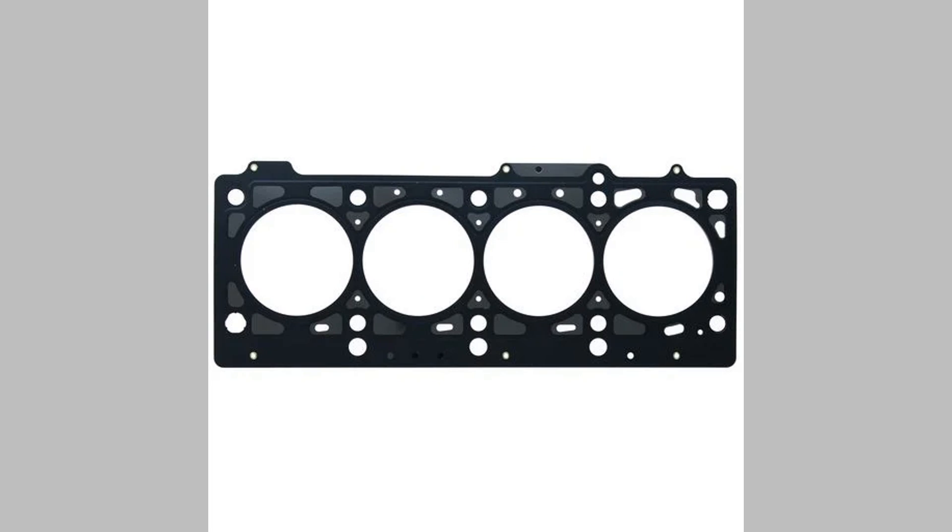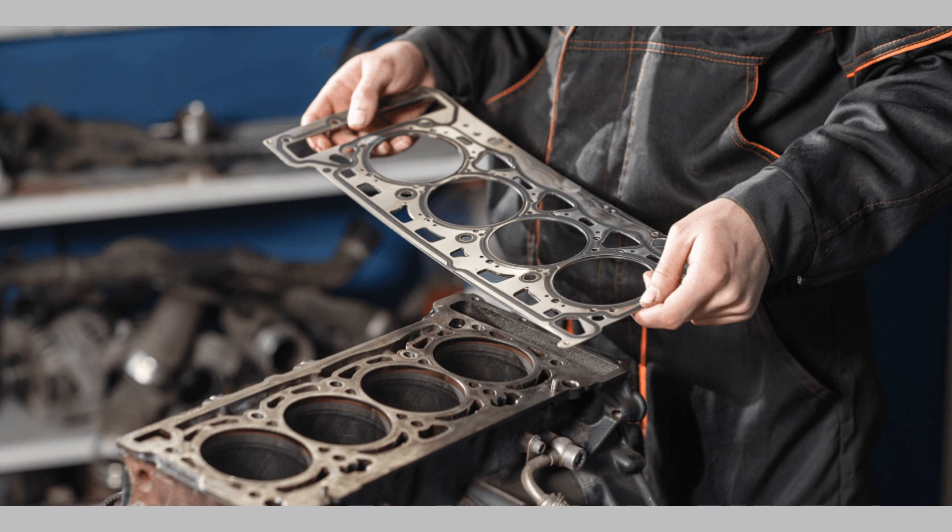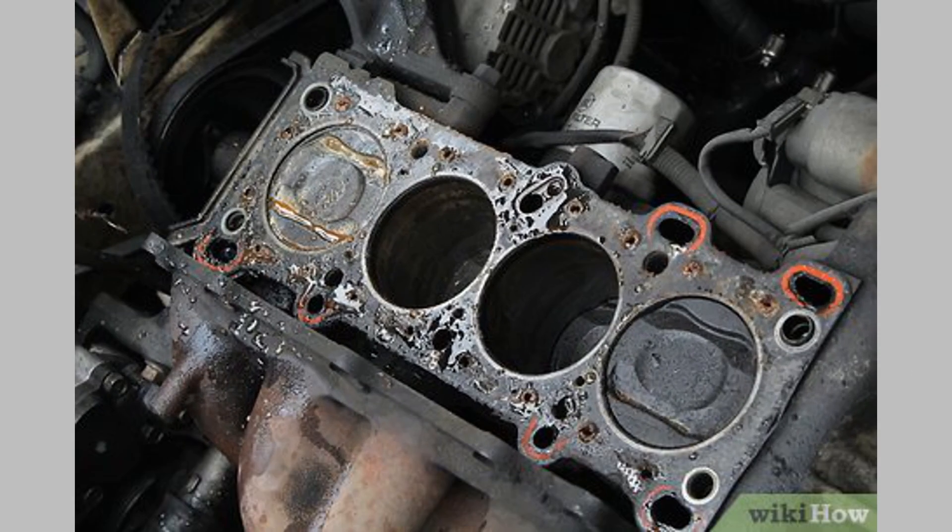Milky oil or coolant: If you've noticed a milky appearance in your engine oil or coolant reservoir, it's a clear indication of a gasket issue. This happens when coolant and oil mix due to a damaged gasket, resulting in a distinct, frothy consistency.